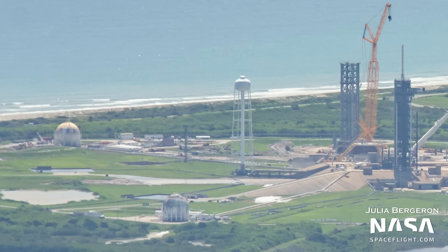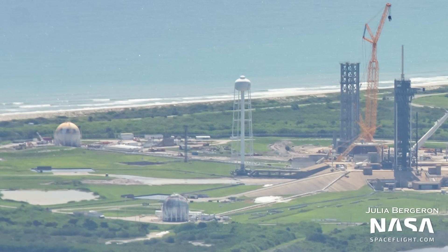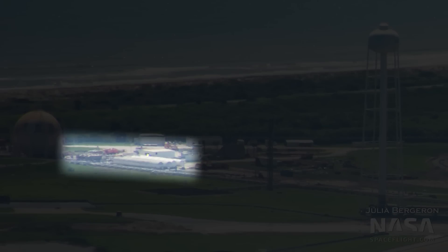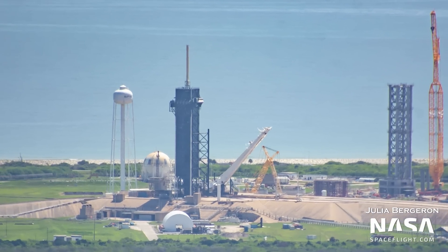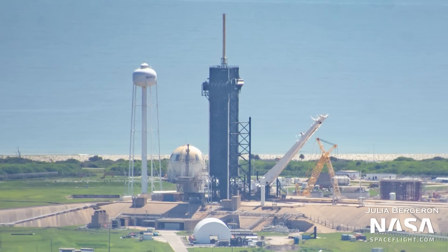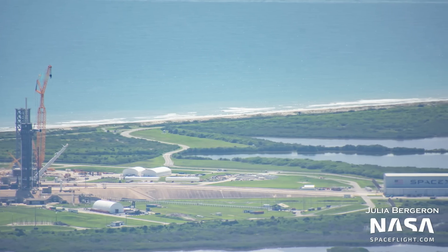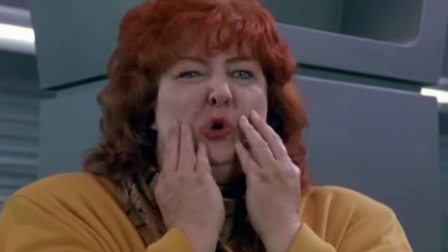Speaking of the methane tank farm, some groundwork and clearing can be seen to the north of the hydrogen sphere at LC-39A. The hydrogen sphere is being converted into a giant methane storage tank for use with Starship. Additional horizontal tanks and some sub-coolers can also be seen. Perhaps this groundwork to the north is part of an expansion to the methane side of the tank farm. At the main ramp, the Falcon Transporter Erector, or TE, is in launch configuration after supporting the Starlink Group 4-25 mission, and it'll be lowered to horizontal ahead of the next launch from 39A — expected to be another Starlink flight in about two weeks.